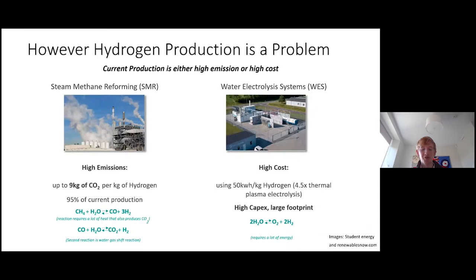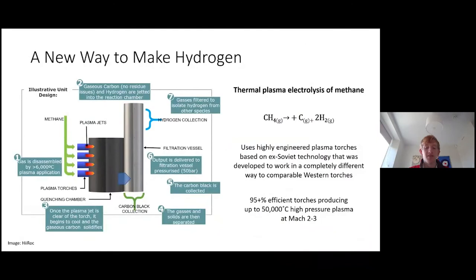So what's the problem? Why isn't all transport already hydrogen fuelled? There's currently a problem with the production of hydrogen. Current production processes limit its potential by being either too polluting or too expensive. We need a new way to make hydrogen to meet the upcoming demand in an environmentally friendly and cost-effective way, and this is where thermal plasma electrolysis comes in — a process which allows hydrogen to be produced in this environmentally friendly and cost-effective manner.